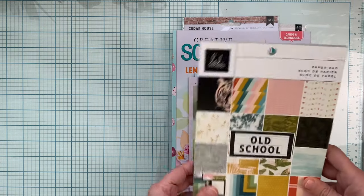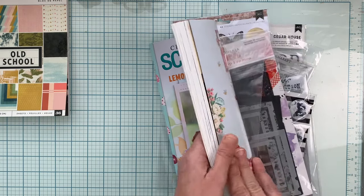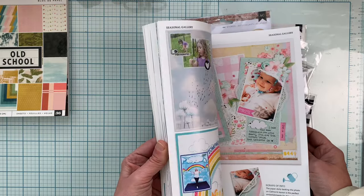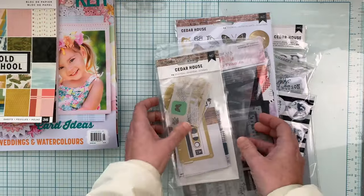I ordered the Creative Scrapper magazine, which I'm super excited to start going through. There are so many amazing ideas in here that I'm excited about.